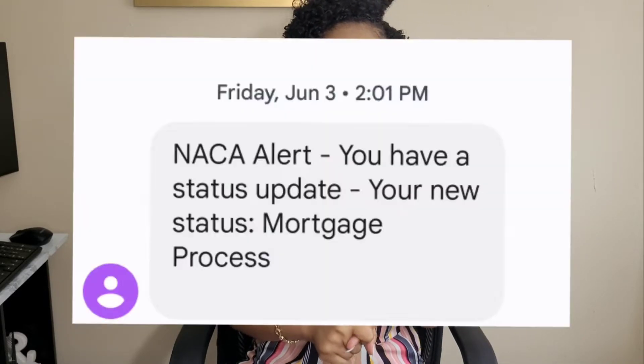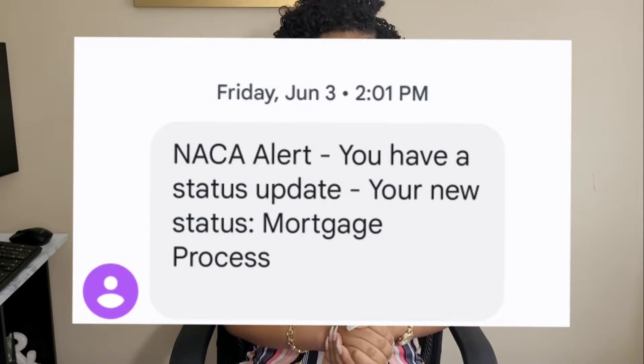The very next day, my mortgage counselor reached out and said credit access was approved — let's go ahead and get through the bank application. I've watched several older NACA journey videos where people had to go into an office, but we're still in the midst of COVID, so I think the only time we'll have to go in is when we actually close. We signed 14 forms electronically and then our mortgage counselor sent us six that we had to print off, sign, and scan back in. We did all that that same day, June 3rd.